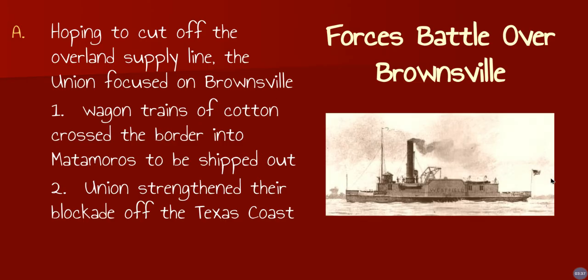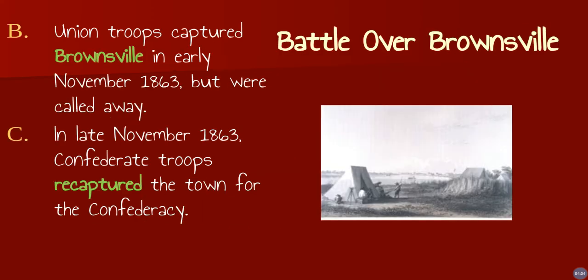Brownsville — one of the things that the Union wanted to do was to cut off that overland supply line. They figured it out and focused on Brownsville. Wagon trains of cotton crossed the border into Matamoros to be shipped out, and Matamoros is right on the other side of the Rio Grande from Brownsville. The Union strengthened their blockade off the Texas coast. Union troops captured Brownsville in early November of 1863, but they were called away to fight in another campaign up at the Red River. In late November 1863, Confederate troops recaptured the town.